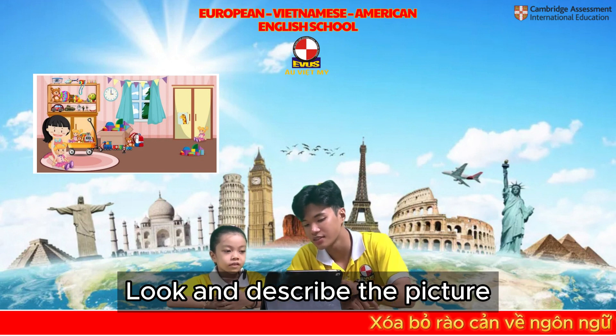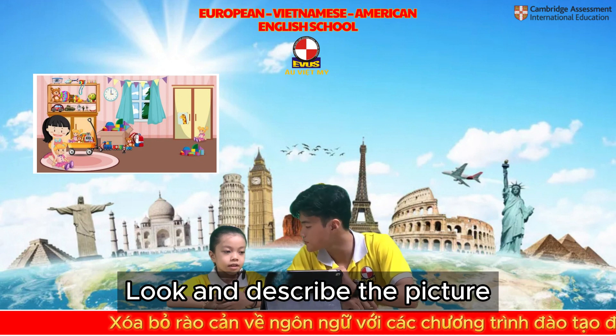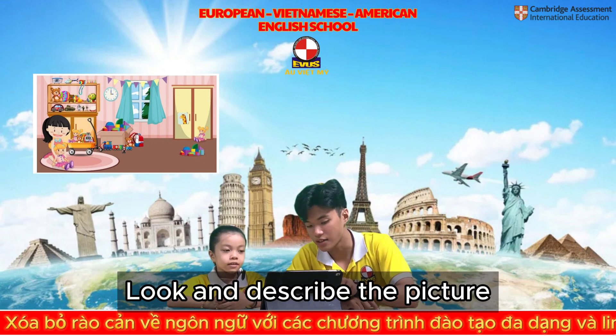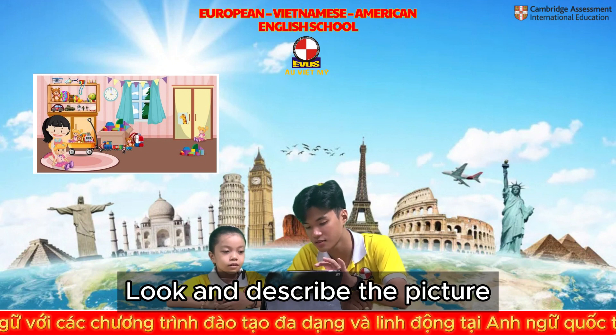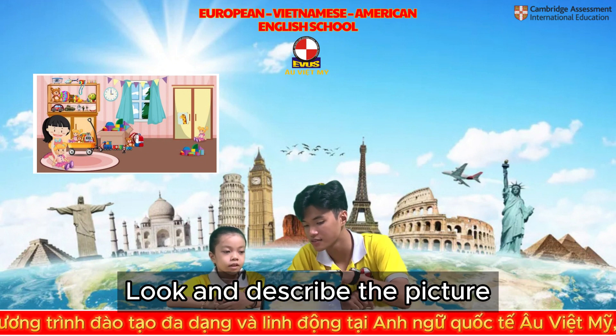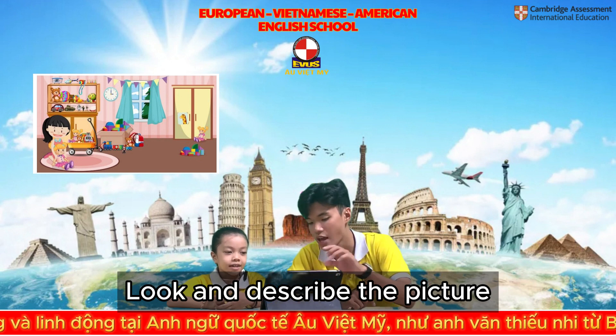What is this, right here? It's a car. What is this right here? It's an airplane. What is it right here? It's a camera.